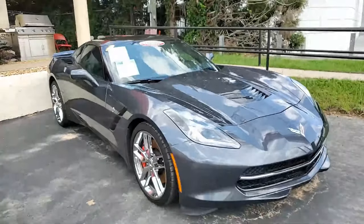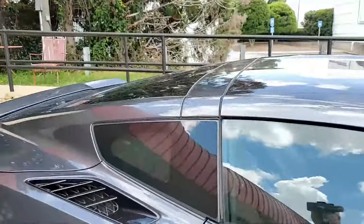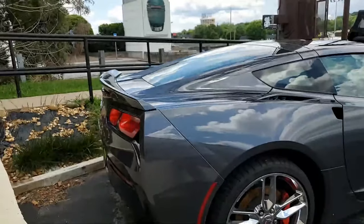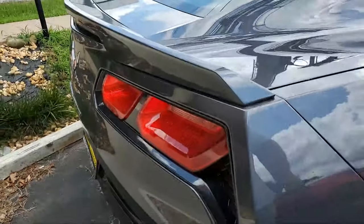Factory features include the $8,000 3LT Preferred Equipment Group. This has the NAPA leather seating, color-keyed instrument panel, leather-wrapped instrument panel, center console and door panels, heads-up display, and Bose 10-speaker stereo system with steering wheel controls and navigation.